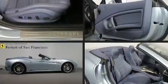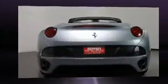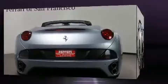Here's a great deal on a 2011 Ferrari California. With less than 20,000 miles on the odometer, this vehicle is constructed with a discerning driver in mind. It features an automatic transmission, rear-wheel drive, and a powerful eight-cylinder engine.